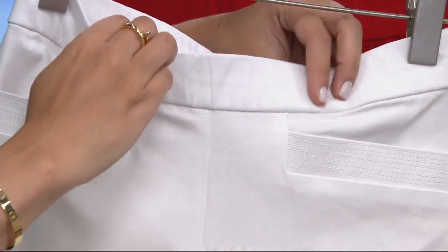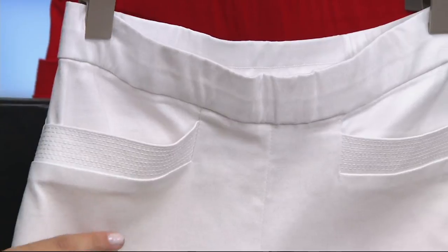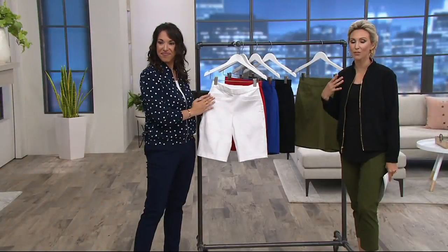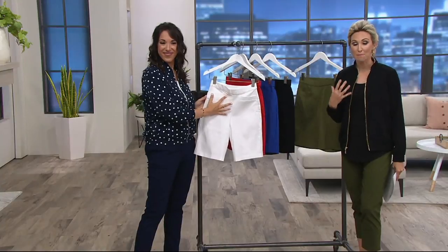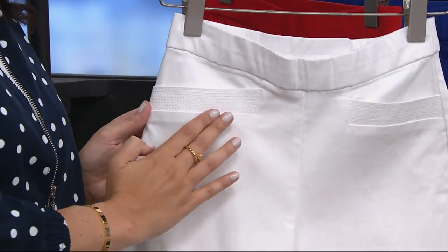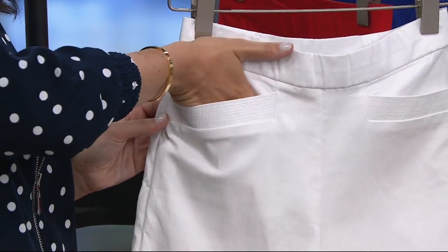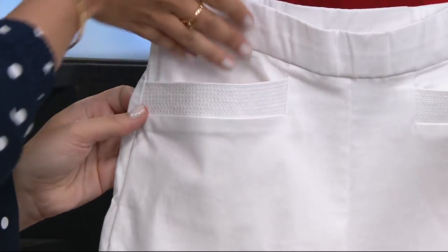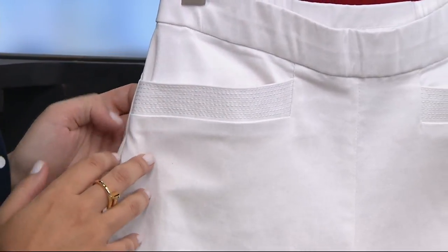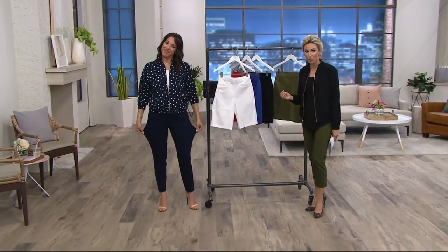Sometimes when we see a woven, we get a little intimidated by the numerical size. But it really feels like a knit. If you're looking for something crisp, polished, and really pulled together, you're going to get that from a woven with a proper fit using numerical sizes. If you have any hesitation, just try it — you have 30 days to love it or return it, and we offer free exchanges. The ankle-length pant that was earlier on the show is also done in that ultra stretch woven.